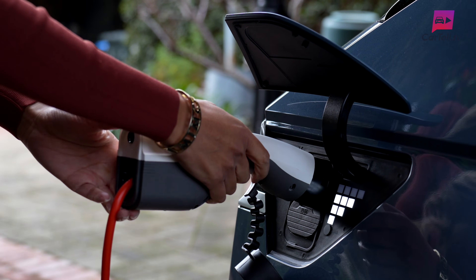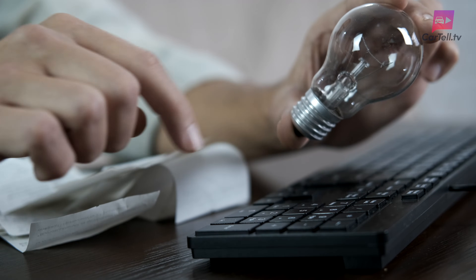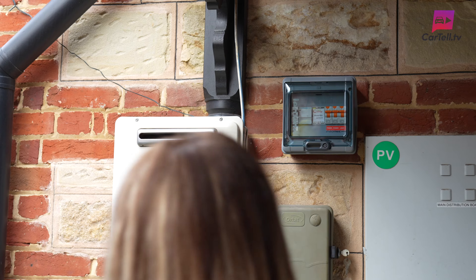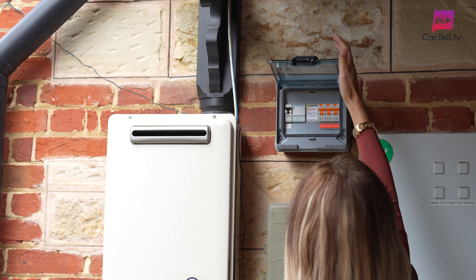Using this technology will help us achieve a net zero future faster. It will further save us on those ever-increasing power bills and could even be seen as an alternative to purchasing an expensive home battery for energy storage. And on top of all that, it was developed right here in South Australia.